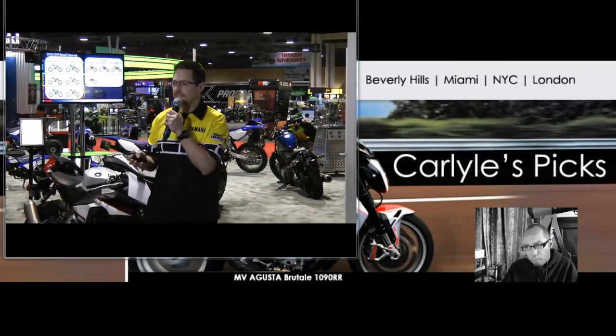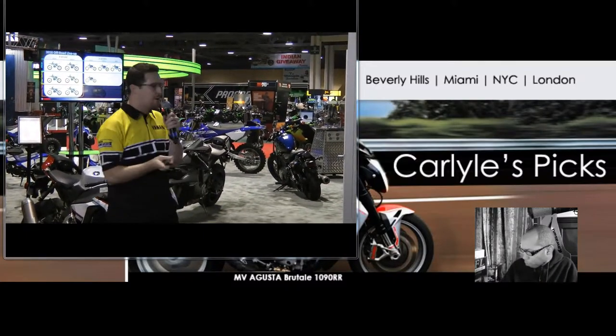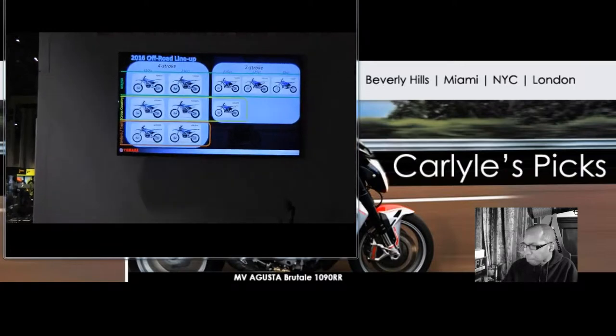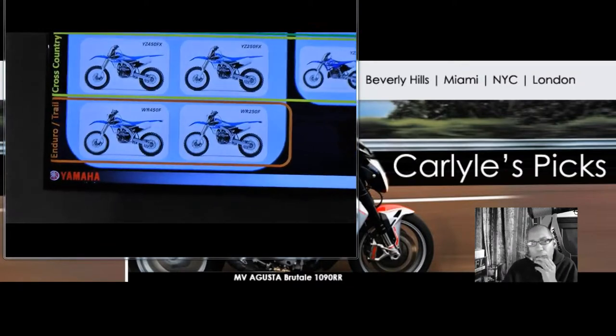Back in 2016, we have our WR models, represented by the WR450F and WR250F. Both of these are street-legal in the state of California.